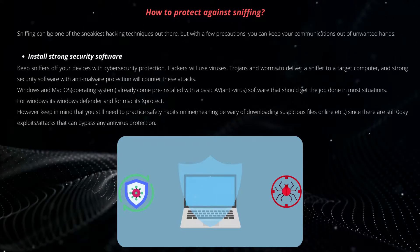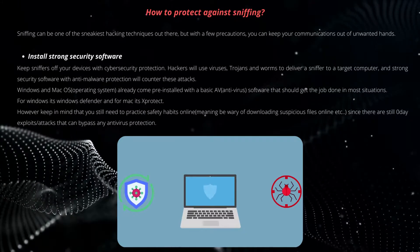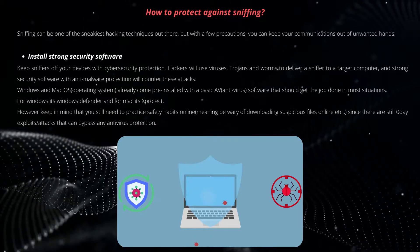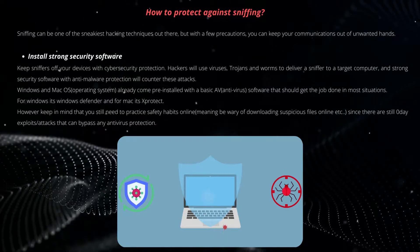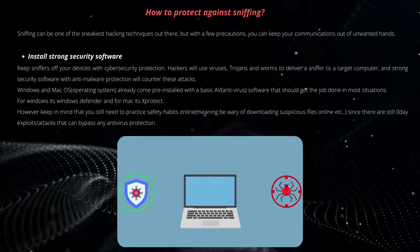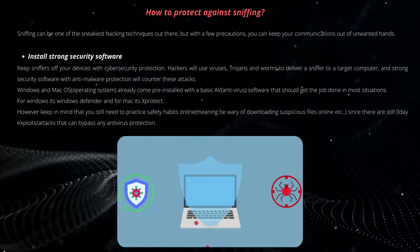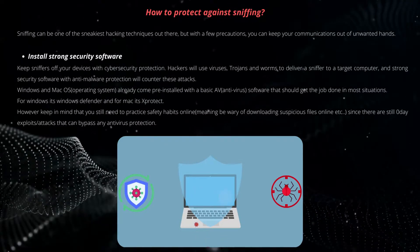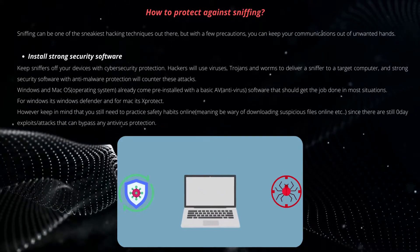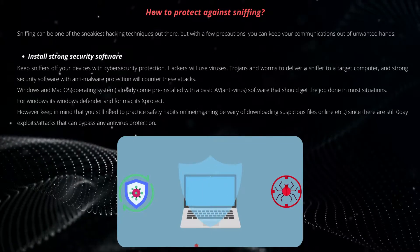Windows and macOS already come pre-installed with basic antivirus software that should get the job done in most situations. For Windows it's Windows Defender, and for Mac it's XProtect. However, keep in mind that you still need to practice safe habits online — be wary of suspicious downloads and don't download suspicious files, since there are still zero-day exploit attacks that can bypass any antivirus protection.